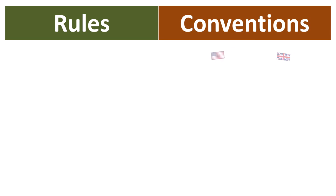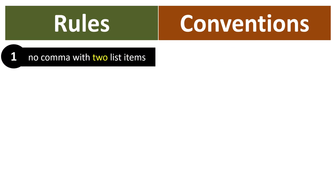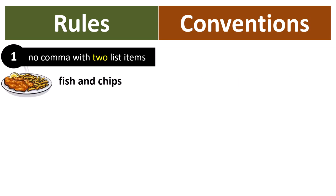The first rule is that there is no comma with two list items. Look at this example: fish and chips. This is two list items separated by the word AND. As there are two list items, there is no comma. And so this is correct.